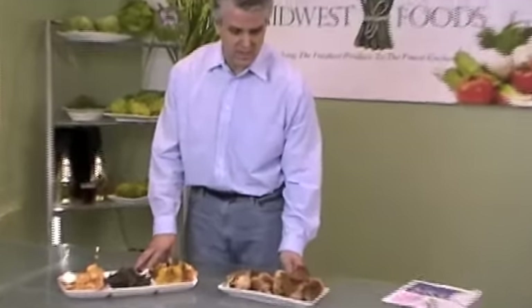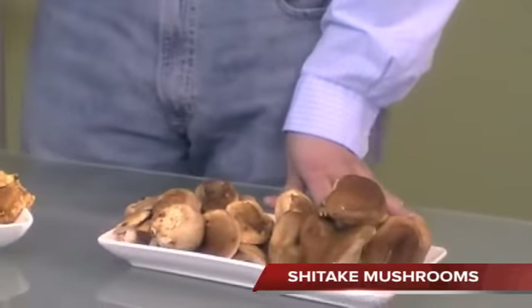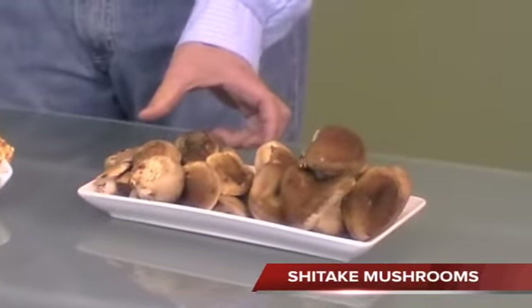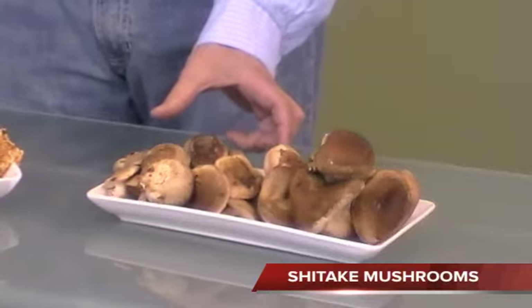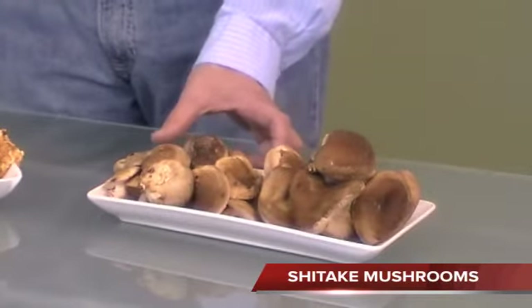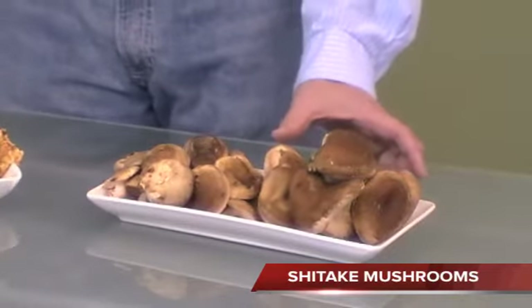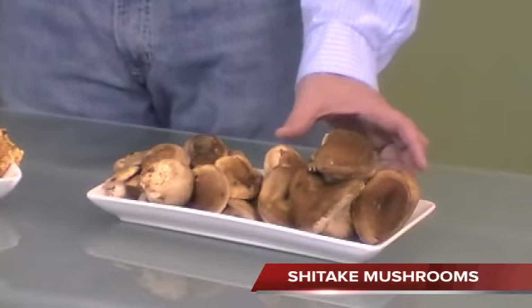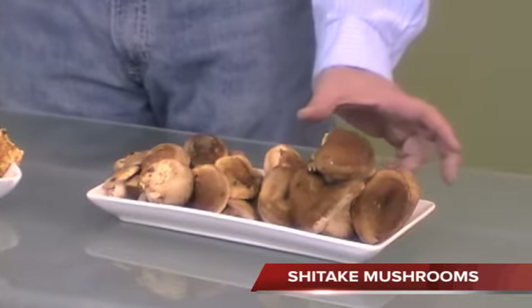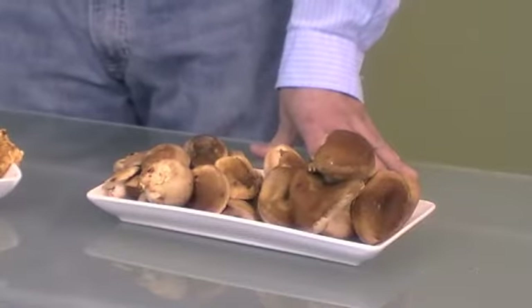We also have shiitakes, and I brought these out because I think we have the best shiitakes in the city. We have the B shiitakes, which are comparable to the A shiitakes from our competitors. We also have our A shiitakes, which are unlike anything anybody has — much bigger, all out of California, coming in a five-pound box.